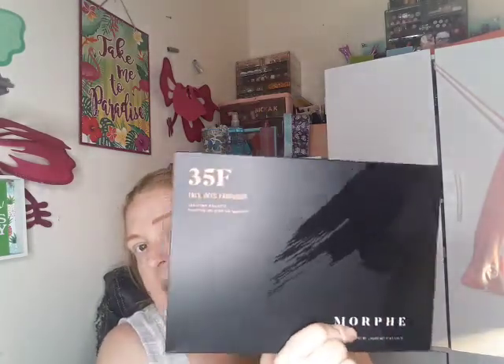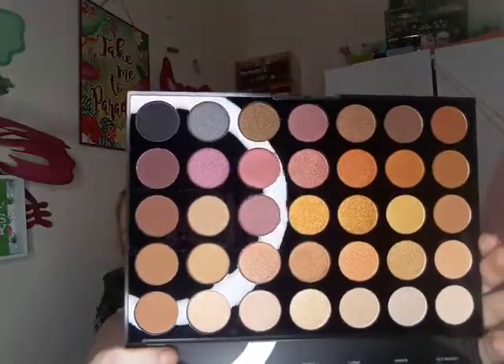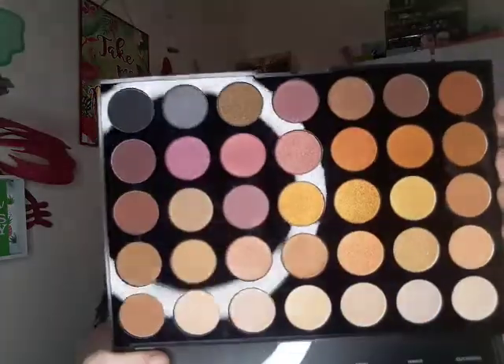Then — I never bought the original Morphe 35F, and they reformulated and put this out. If you know me, I buy all the Morphe palettes, the big ones especially. This is definitely going to be useful coming into fall — it's got 10 matte shades and then all the ones in the center are shimmers.